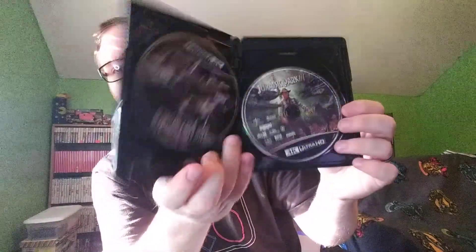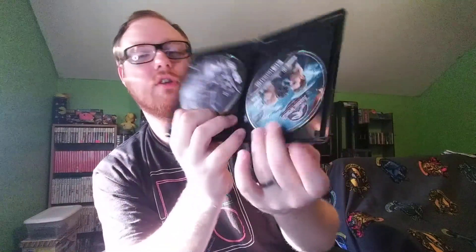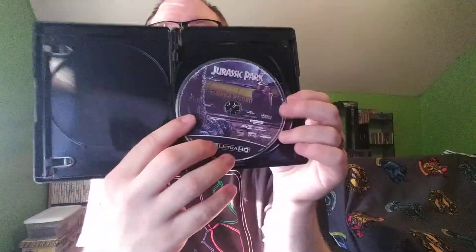So let's take a look at the 4K — I'm assuming it's going to be the same. Let me just take out this code. So we have Jurassic Park, Jurassic Park: The Lost World, Jurassic Park 3, Jurassic World, and Jurassic World: Fallen Kingdom. These do actually have artwork on the discs, which I quite like. I'll just go through them again so you can see.